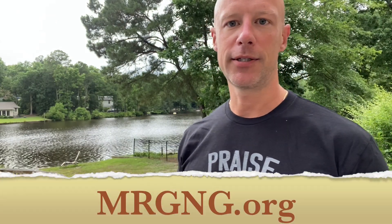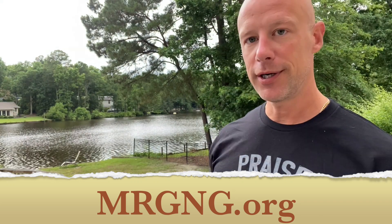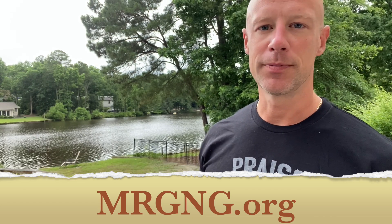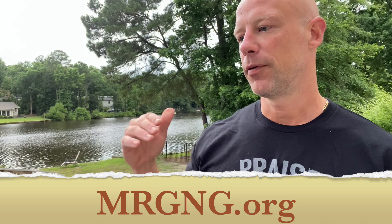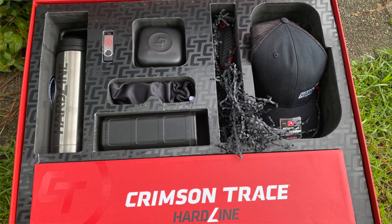Welcome back everybody, just a quick iPhone video to let you guys know we're doing a giveaway. The good folks at Crimson Trace were nice enough to send out this package to give away to my audience. The way to enter is to sign up for my daily deals email at mrgng.org. If you're already signed up, just add a second email, and you can unsubscribe when the contest is over. From now until Tuesday, everybody who signs up will be entered to win this package from Crimson Trace.